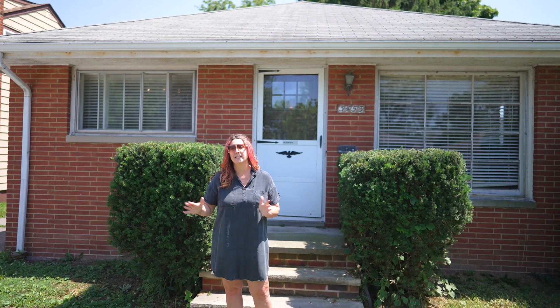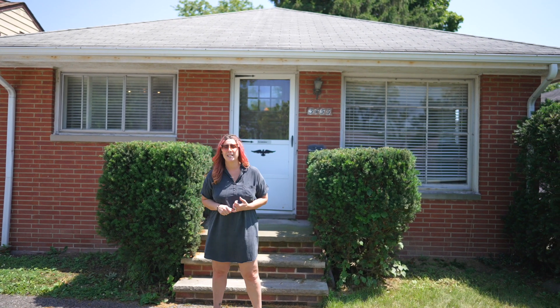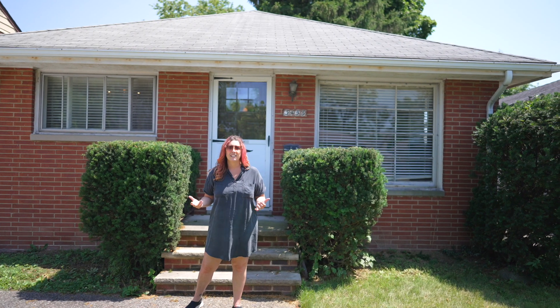If you're looking for your next buy and hold investment property, the ARV is going to be roughly in the $160,000-plus range, or if you just want to do some renovation and move right in, it's a great community. Give us a call today.